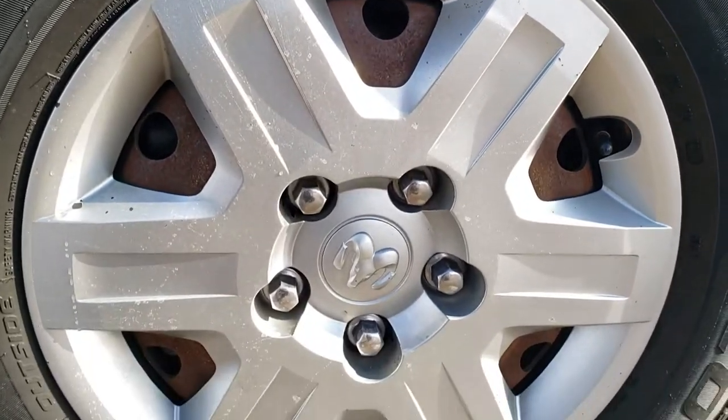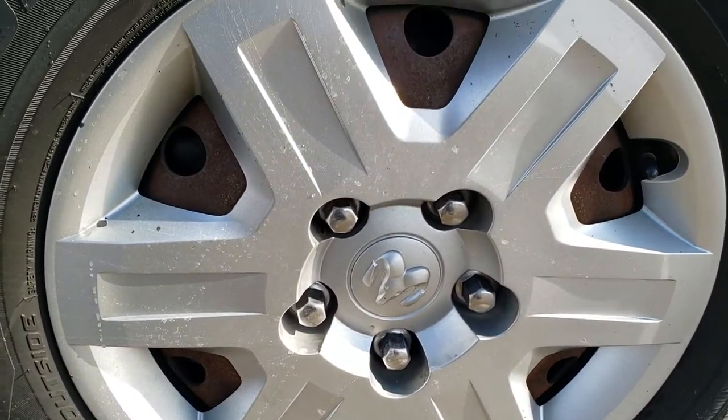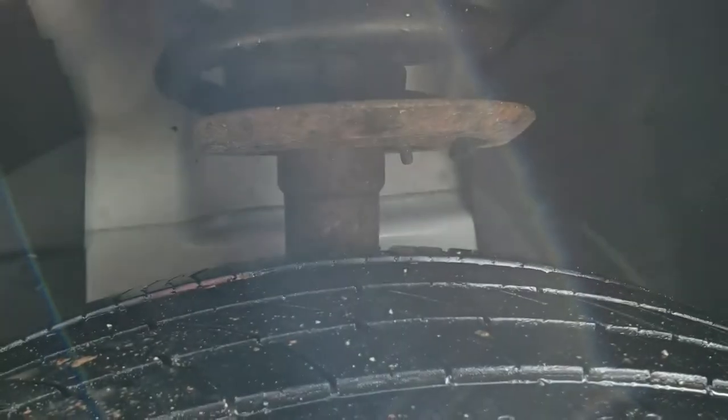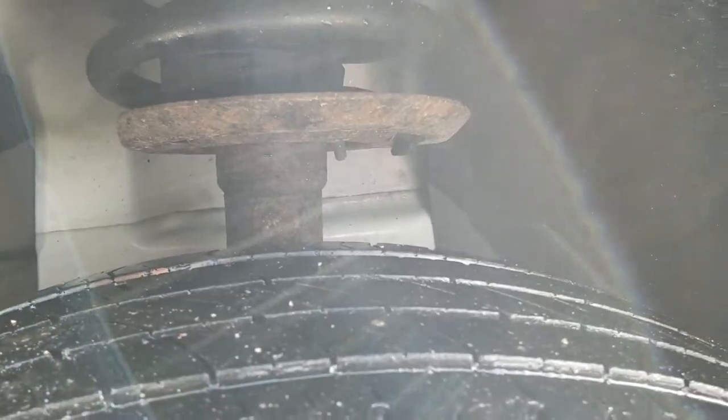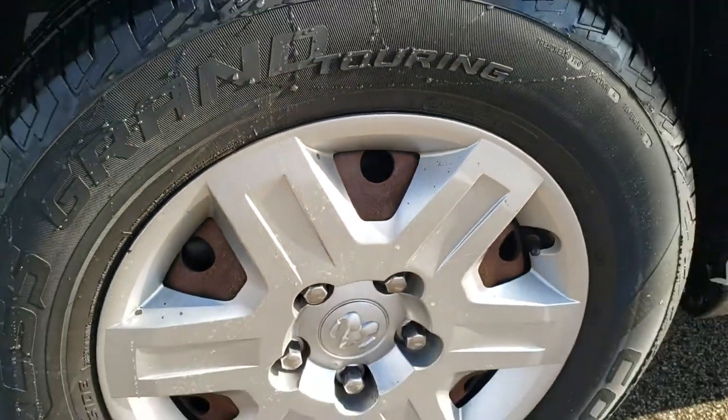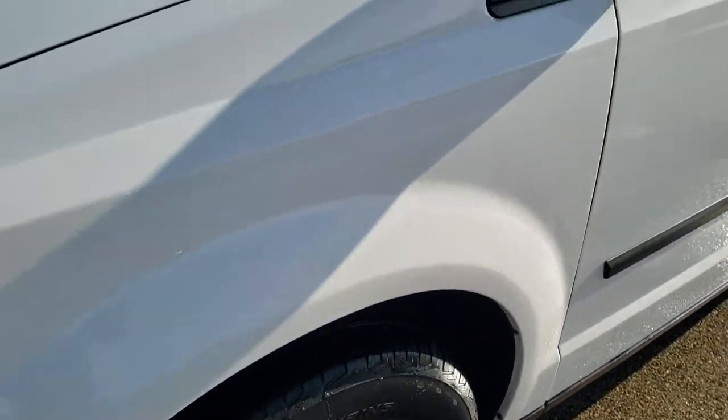If you want to check out more photos of this van, in the upper right hand part of your screen is a link right to our website, so click that and check us out there. Cooper CS5 Grand Touring 225 65 R16 tires are on here and they have about half the tread in the front, with steel rims and plastic painted wheel covers.